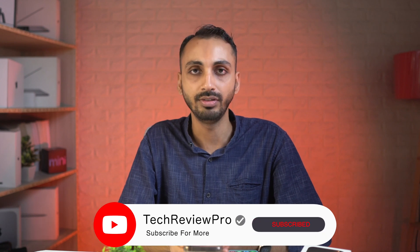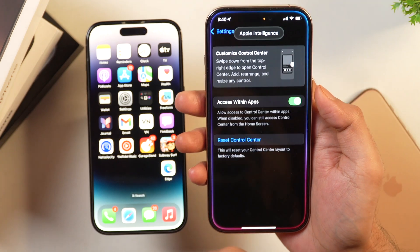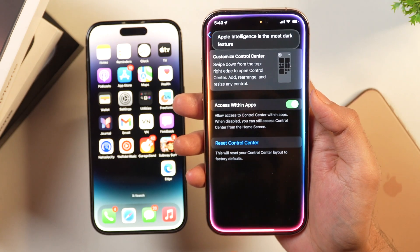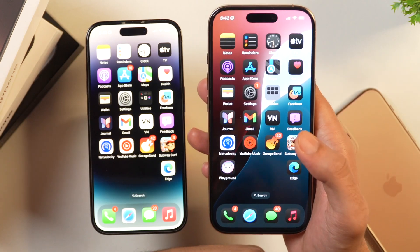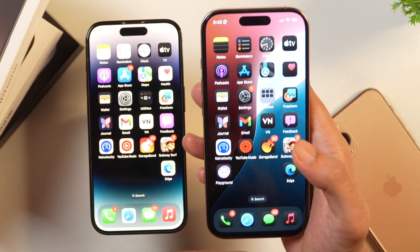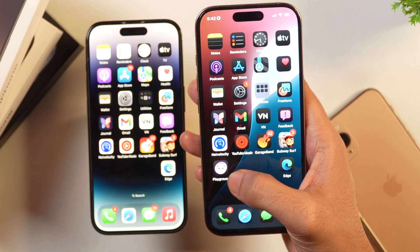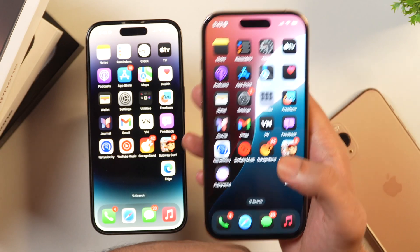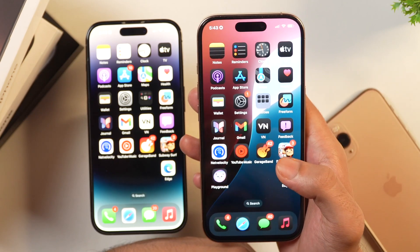These are some of the cool iOS 18.1 features and changes coming to your iPhone. Apple Intelligence and Siri is the most anticipated feature of iOS 18.1. With the next iOS update, more Apple Intelligence features like Genmoji and Image Playground — announced at WWDC 2024 — will arrive. A follow-up video covering all those features is coming, so subscribe and tap the bell icon so you don't miss it.